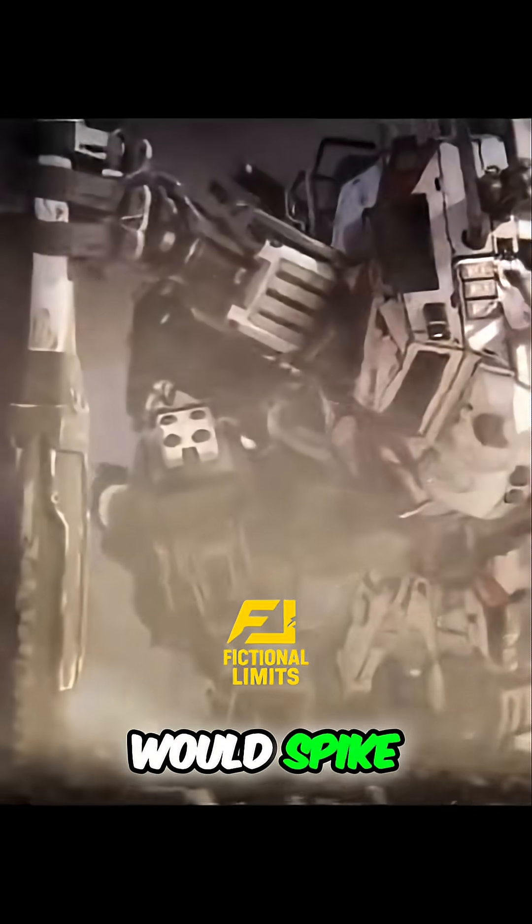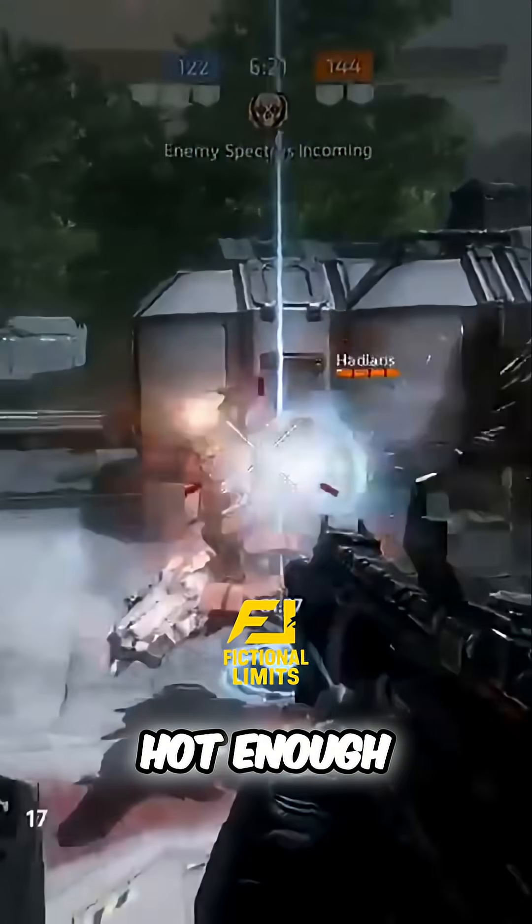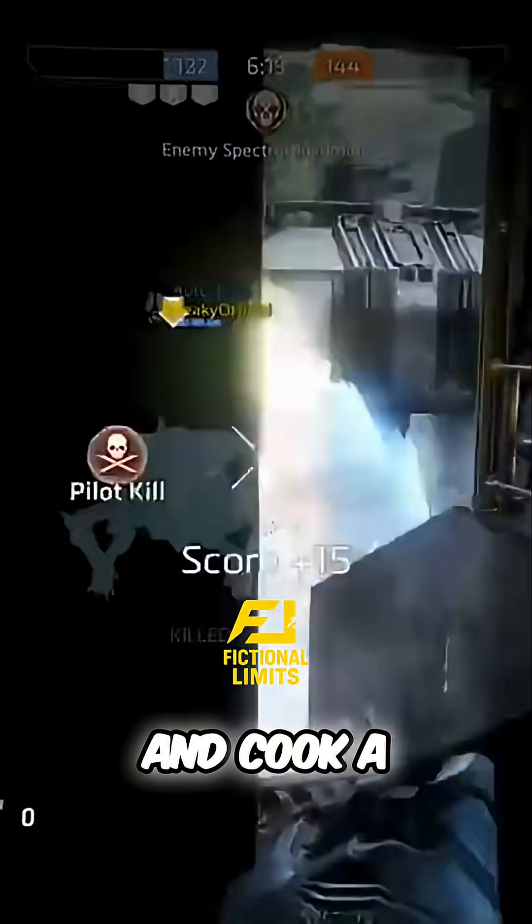Without ablation, the cockpit would spike past 300 degrees Celsius within seconds — hot enough to destroy electronics and cook a pilot alive.